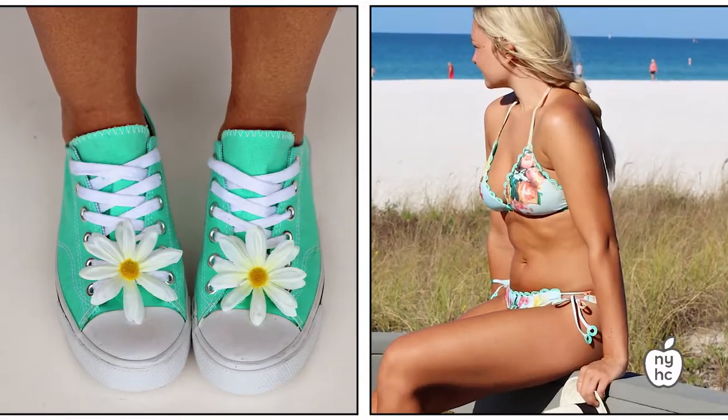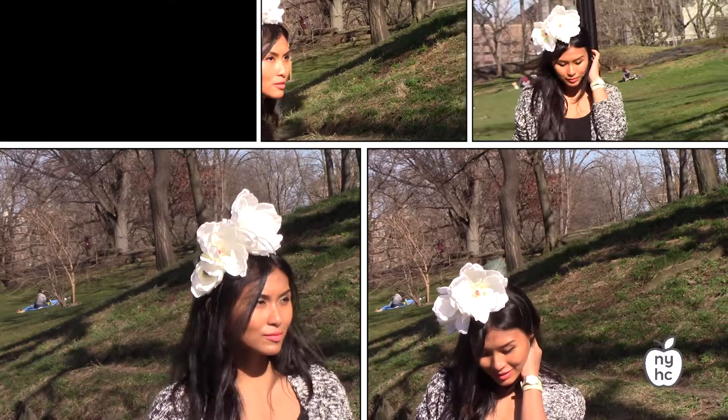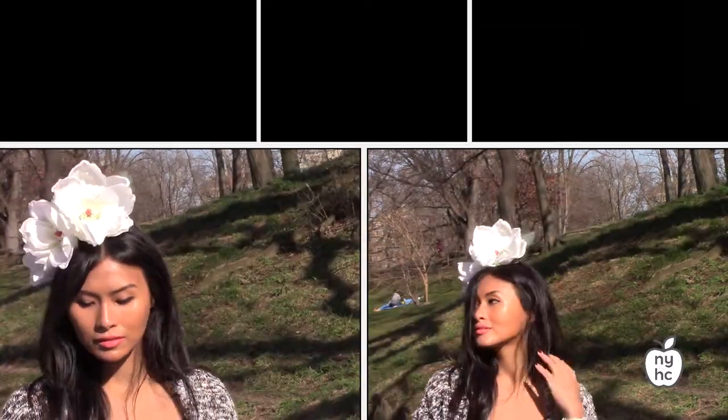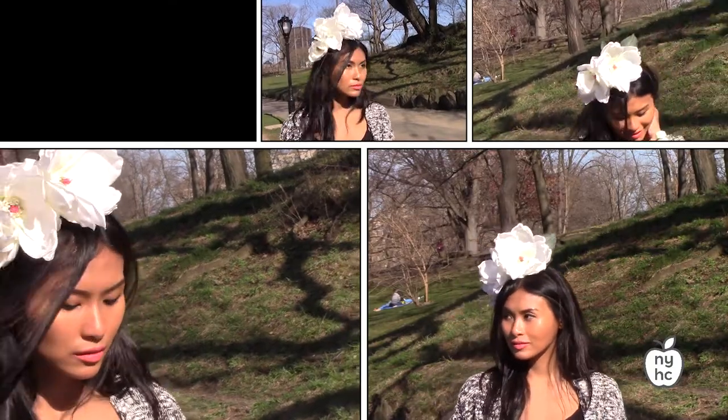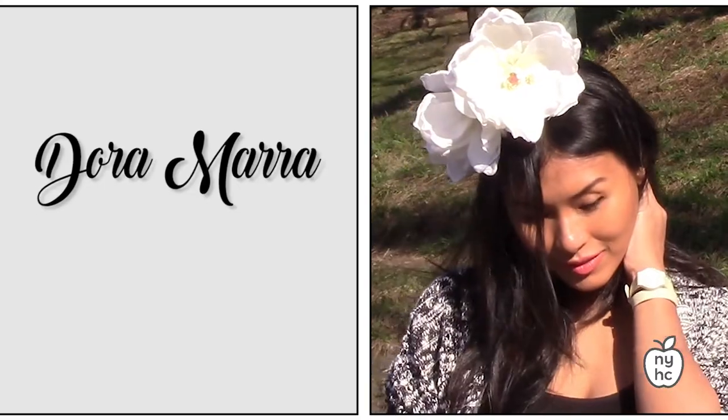Here we have this gorgeous ivory magnolia fascinator. It's got these really nice six-inch blossoms on it — it's very romantic. You can wear it for a wedding or for a garden party. It's got this nice jazzy feel that kind of makes me feel like Billie Holiday.